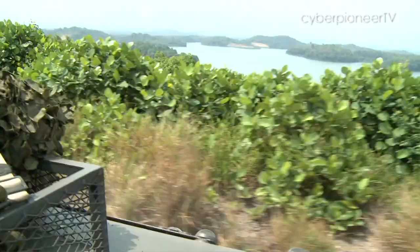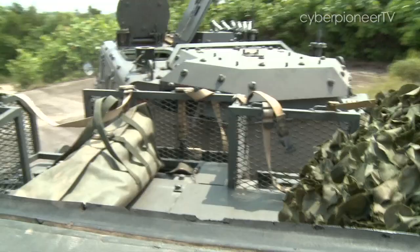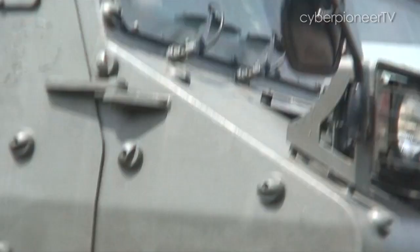As one of the most advanced platforms of its kind in the world, the Bronco's versatility in all kinds of terrain and weather makes it a vital asset to the Army's mechanised force.